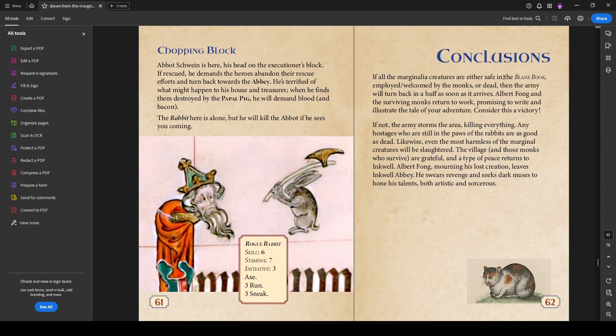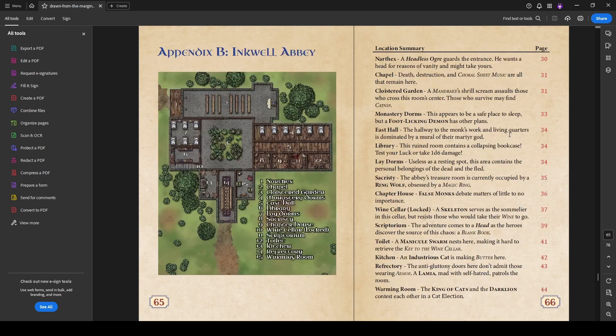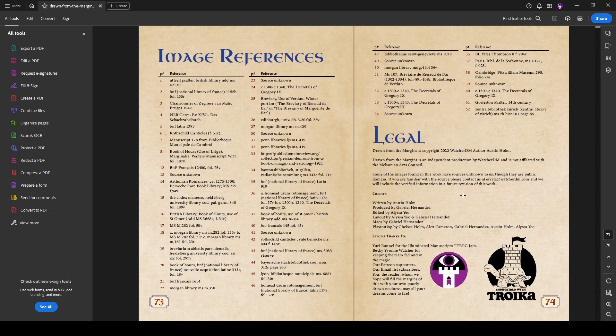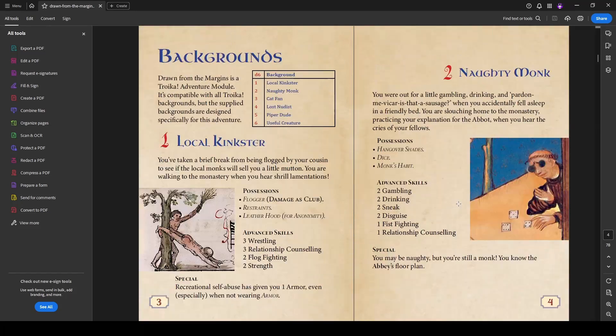Once all the marginalia creatures are safely in the blank book, employed, welcomed by the monks, or dead, the army will turn back in a huff as soon as it arrives. The party gets their rewards. There are reference pages keyed to the map, a bestiary with all stat blocks and descriptions of monsters, image references indicating which manuscripts the different marginalia were found in, and legal information with the Troika-compatible logo.